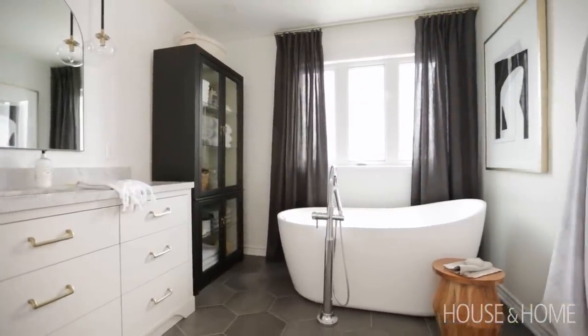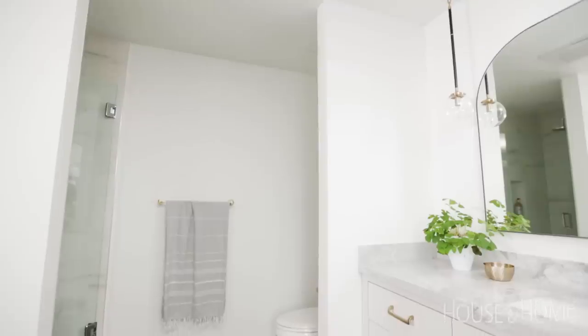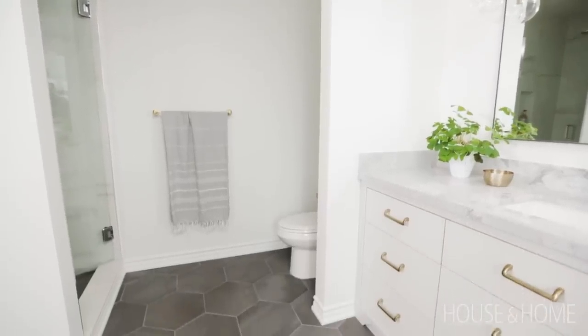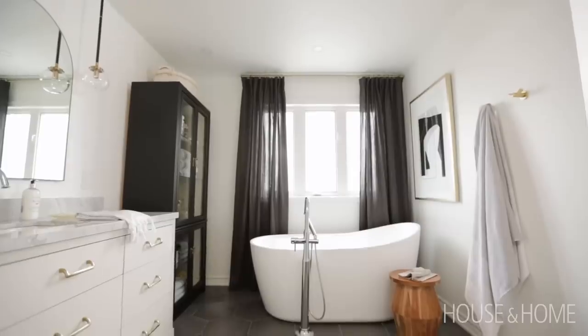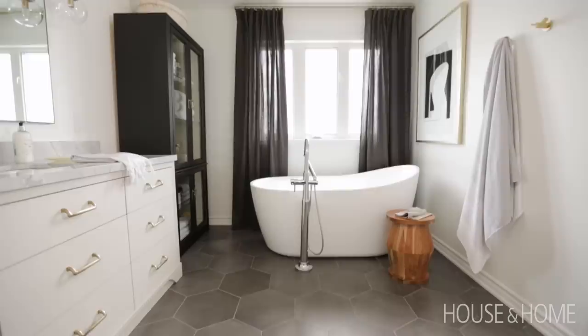I really wanted this to be a decorated bathroom, not just a utilitarian space, but I wanted to layer in all the things that I love and that I draw inspiration from. I wanted to stay neutral because I change things all the time — the art and the rest of my house has some color. I really wanted this to just be a neutral, calming space.